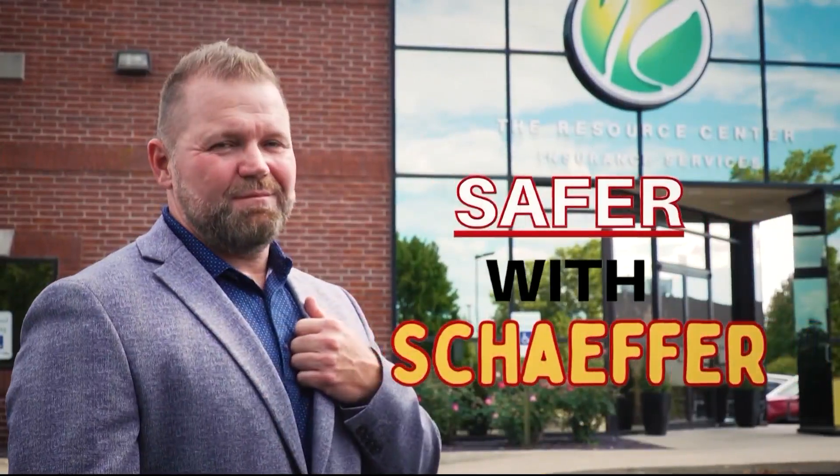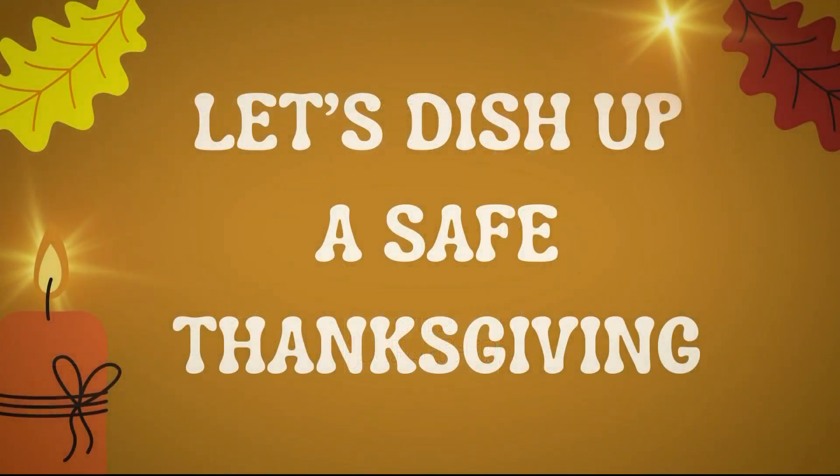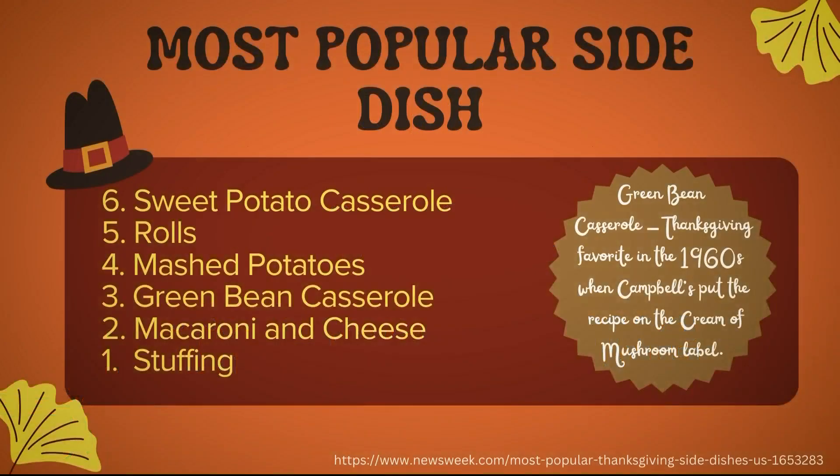It's another edition of Keeping It Safer with Schaefer, and this is John Schaefer. Good to see you again. We're right into the holidays — Thanksgiving is just around the corner, and we have some tips for people. That's right, let's dish up a safe Thanksgiving.